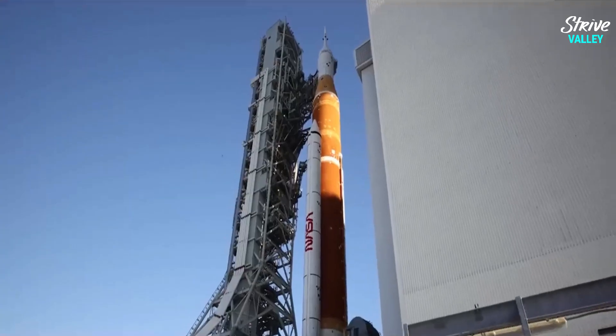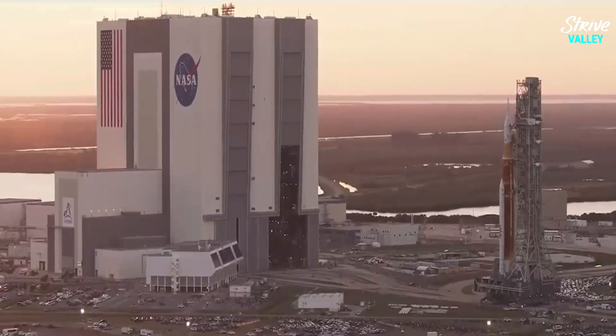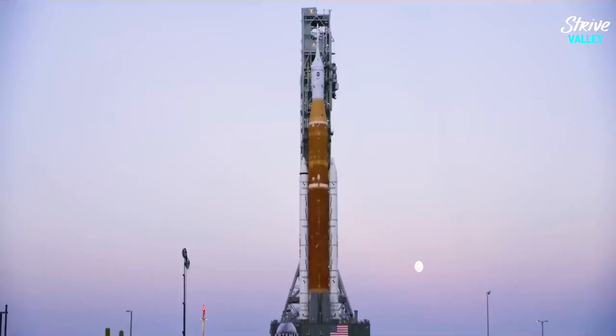Is NASA's SLS rocket the answer to space exploration the way the agency makes it seem, or is it just another overpriced political rocket soon to be kept in a museum?